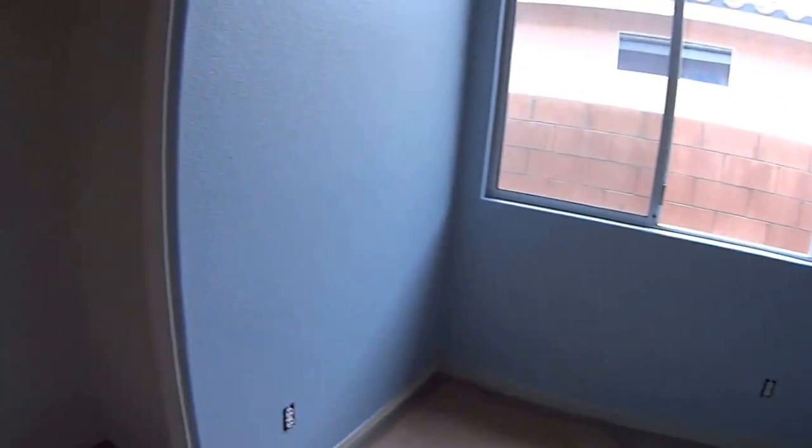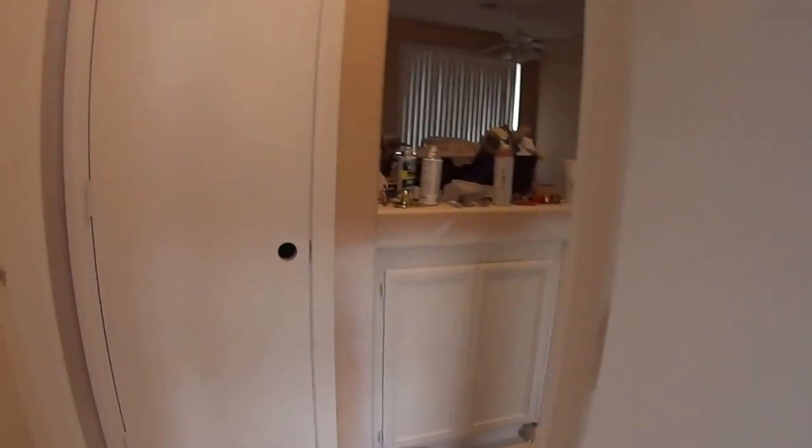This looks pretty well done, as far as I can tell. He's already painted the cabinets — I think that was already painted. We've got this one done, this one's on the way.